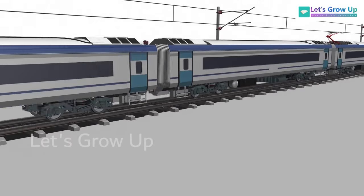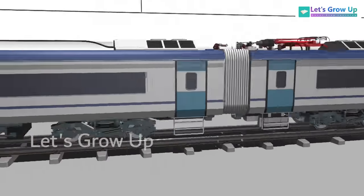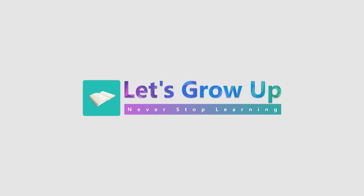Vande Bharat is a game-changer in terms of travel on the Indian Railway. What do you think about this train? Share your comment. Let's grow up — never stop learning.